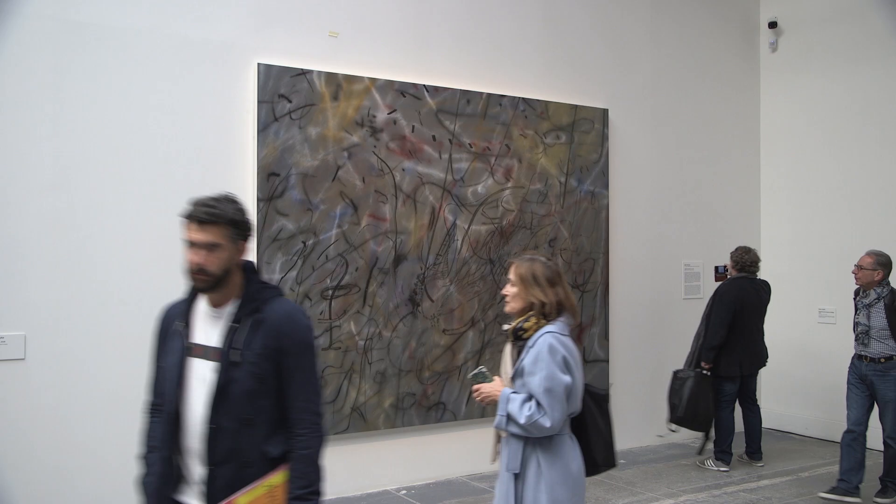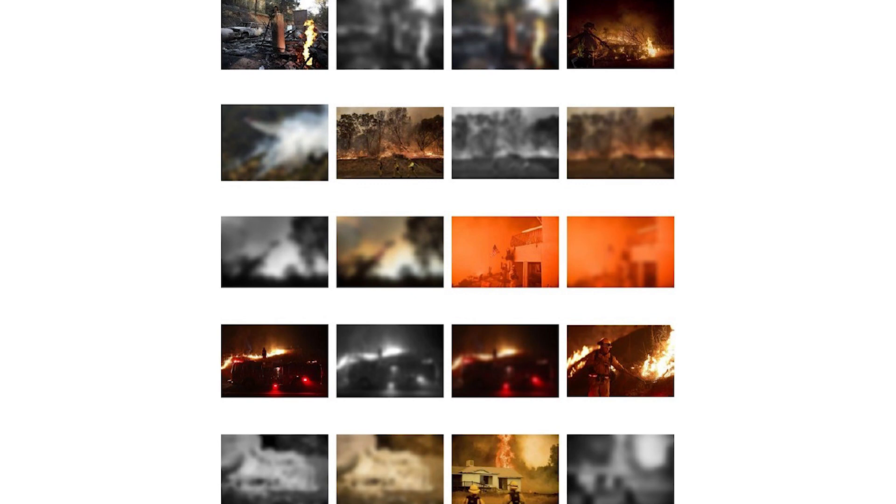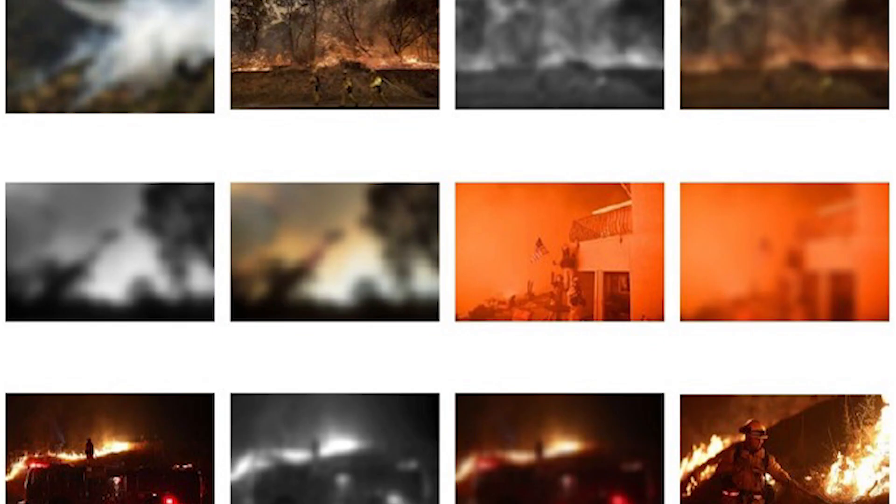The three paintings in here are made with a photographic image — like a news media photograph — that's blurred in Photoshop and then painted with airbrush to mimic the blur, using all the colors and information from the photograph. It becomes this blurred base image that I then work into.